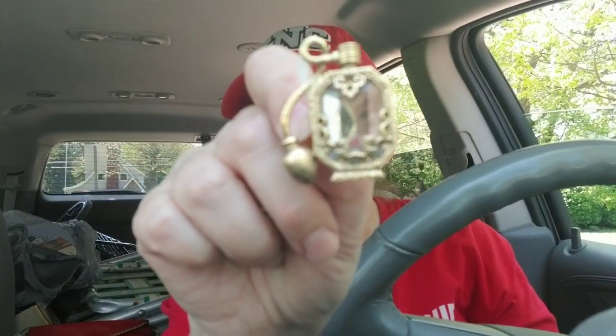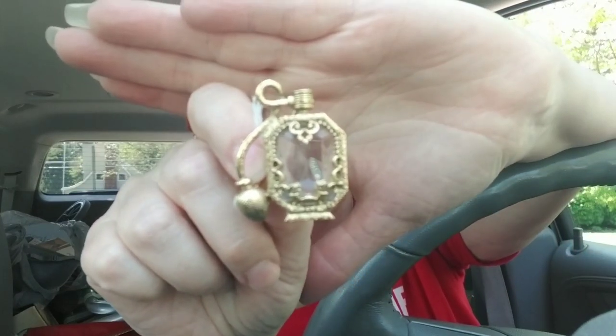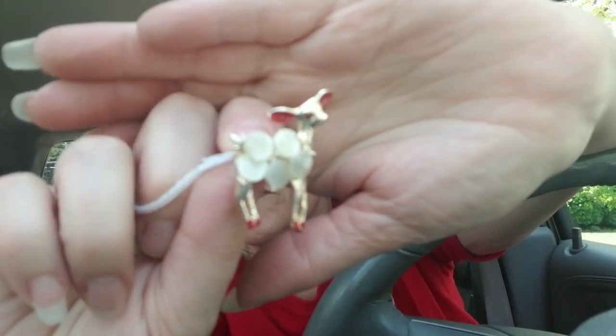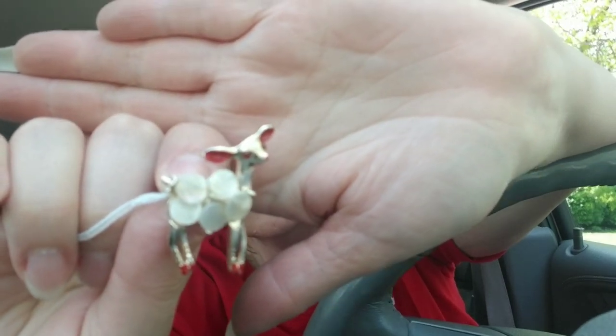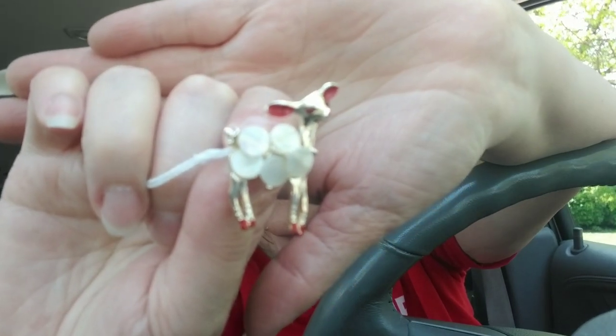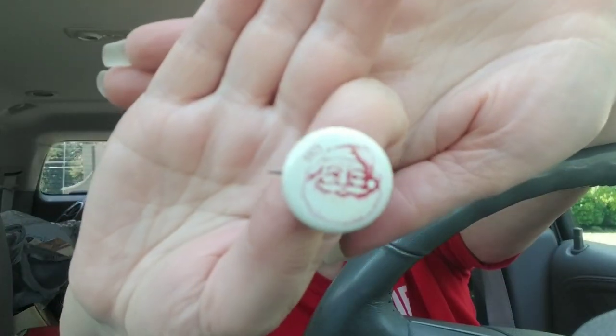I thought this brooch was really interesting — it's an old atomizer perfume bottle. Very, very neat. Look at this little deer brooch — I believe that's Mother of Pearl on its back. Very, very cute. Look at this little Santa pin from 1975. Adorable, love it. I've picked up a few little Santa pins like this recently — they're a lot of fun.